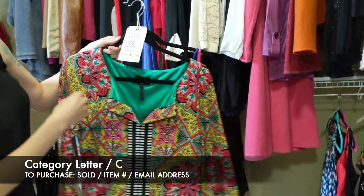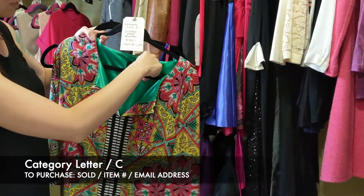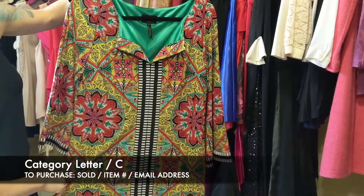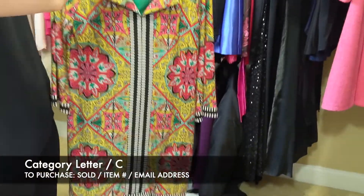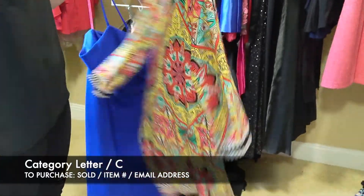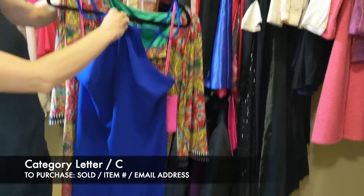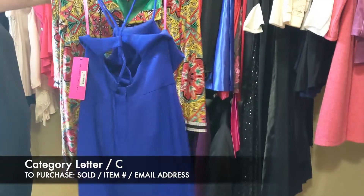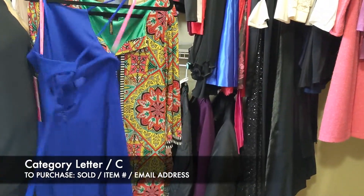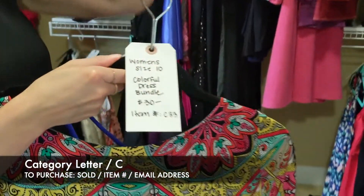Next we have the colorful dress bundle for $30, size 10 — two dresses. The first is Laundry — very cute, kind of a heavier dress, good for spring or fall. The second is Betsy Johnson — kind of a halter top, and on the back it has a peep in the center and you can adjust the strap to make the neck longer or shorter. For both those dresses, it's $30, item C33.